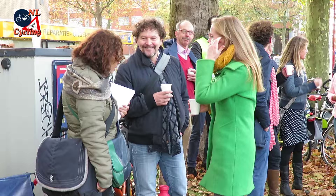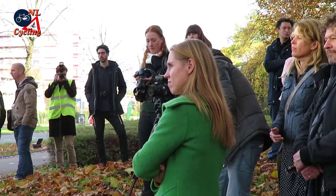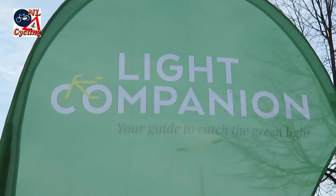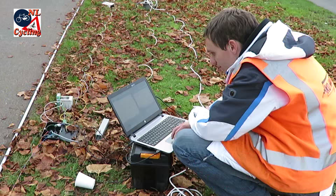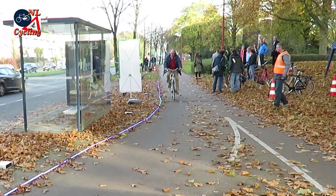I asked Lot van Hooydonk, the Utrecht Alderman for Traffic and the Environment, why the city supports this project. She explained: here in Utrecht we try to stimulate cycling — cycling is really number one in this city, because it doesn't need a lot of space, it's good for clean air, noise, the environment, and health. One of the innovations we are trying is the Light Companion — a green wave for bicycles at traffic lights. It makes cycling more comfortable and more fun, and for us as local authorities, it makes it easier to organize crossroads between heavy traffic flows.